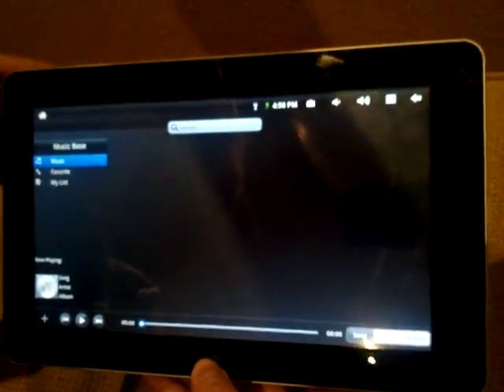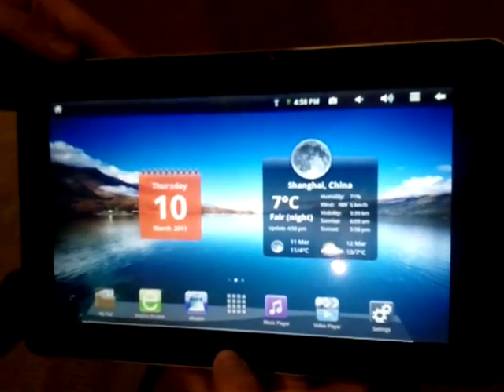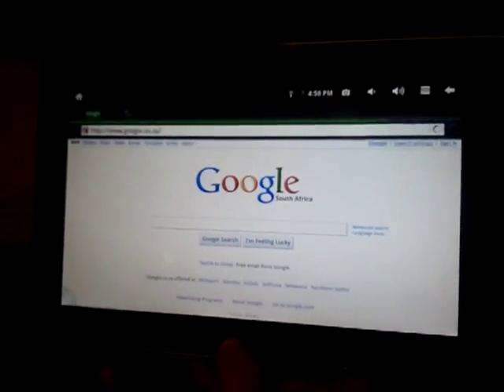The music player is very similar — it's a lot nicer for organizing your music and stuff. The default browser is the Dolphin browser, which works very well.